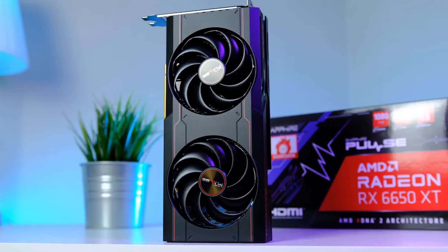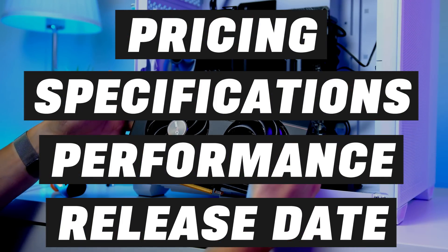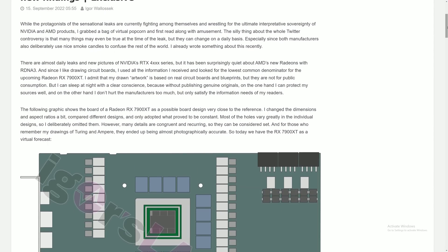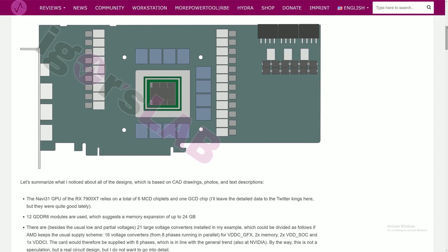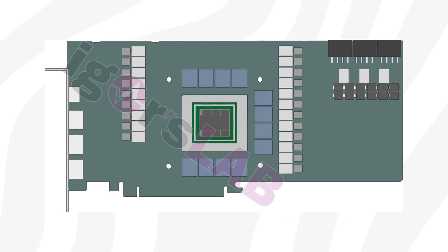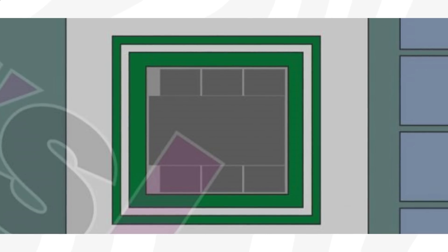I'll be covering everything you need to know about these upcoming GPUs, such as pricing, specifications, performance, and release date. But let's start with specifications. Before we jump into all the juicy details, let's quickly take a look at this image from Iger's lab, who actually managed to get a hold of the schematic for the upcoming RX 7900 XT, revealing a couple of interesting details. The layout confirms that the RX 7900 XT features AMD's Navi 31 GPU with seven chiplets.